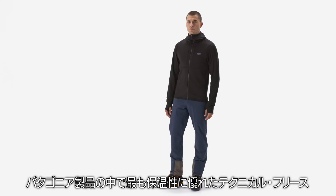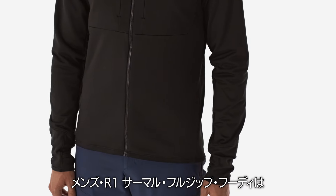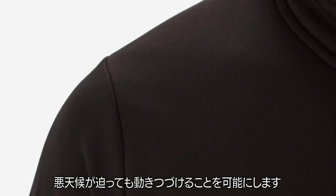Our warmest technical fleece for the coldest alpine objectives, the Men's R1 Thermal Full Zip Hoodie is a protective yet breathable layer to keep you moving when the weather rolls in.